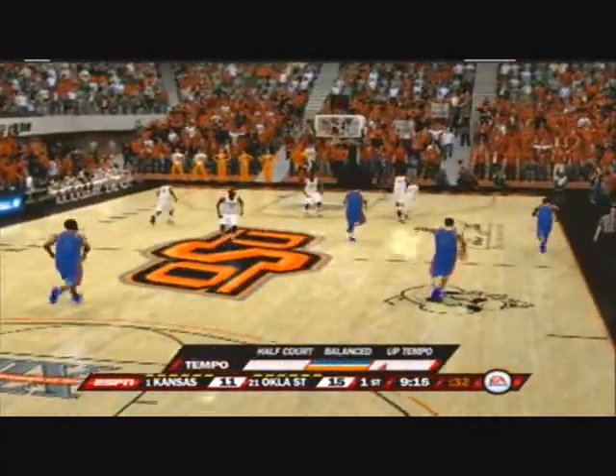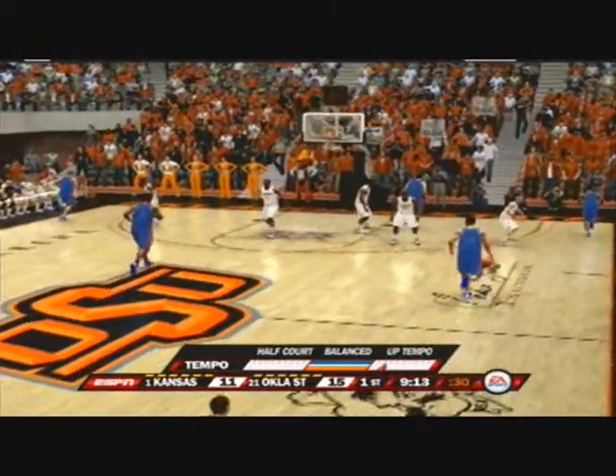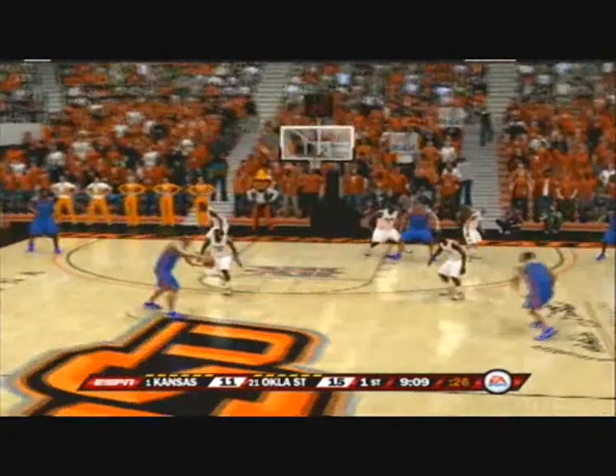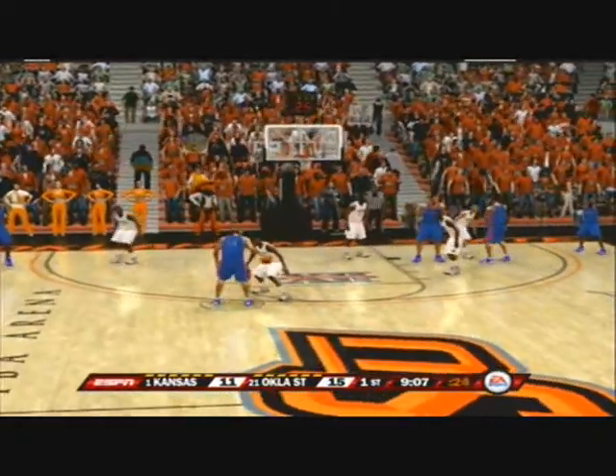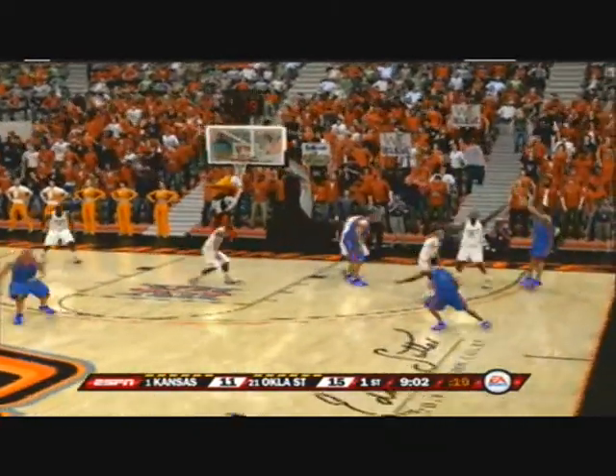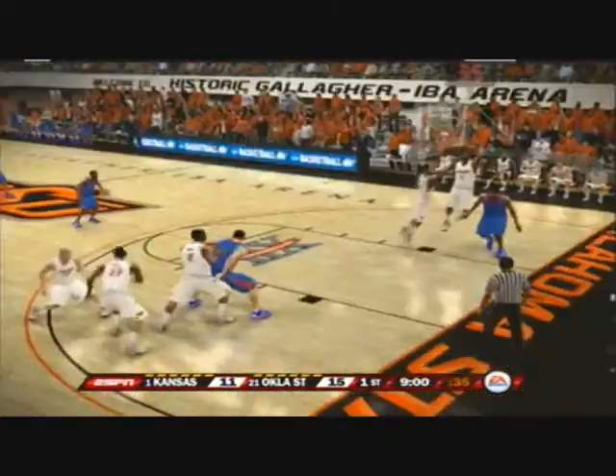The Jayhawks prefer a more balanced attack. They play up-tempo at times, and then really settling in in the half court at other times. They like the balanced attack — they don't feel like they can always play up-tempo or always play in the half court. Therefore, they mix it up and do a little bit of both. I think the style works for them.